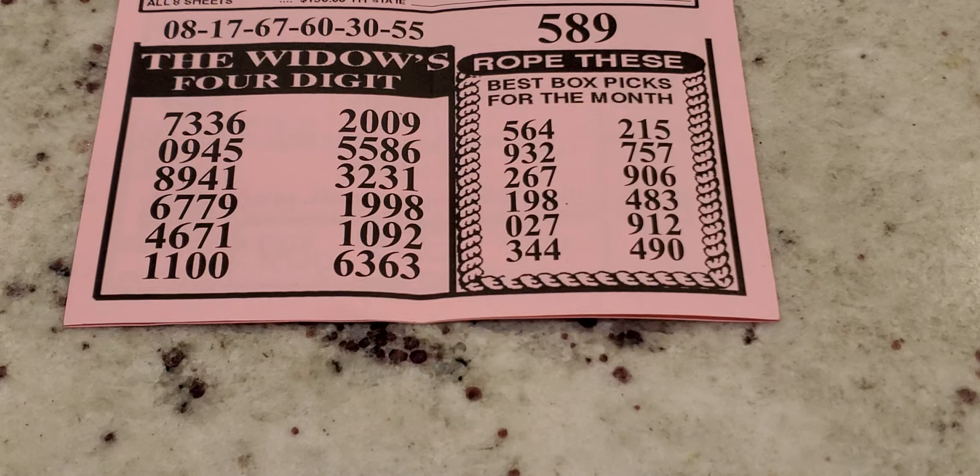Moving over to the 'Rope These' section — best box pit picks for the month. Looking here: 5, 6, 4 — that's a good one, it's been repeated on pretty much all the tip sheets for August, so that's one I'll definitely be playing. Then 3, 4, 4; 2, 1, 5; 4, 9, 9; 1, 2, 0, 2; 7, 2, 6, 7; and 9, 0, 6. Some good numbers for box picks recommended on the Widow's Guide for August.